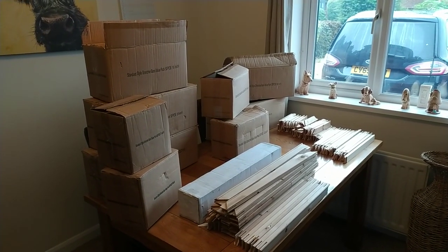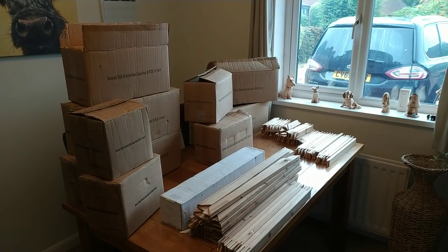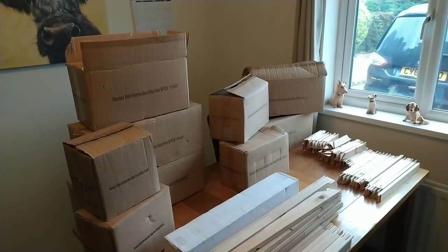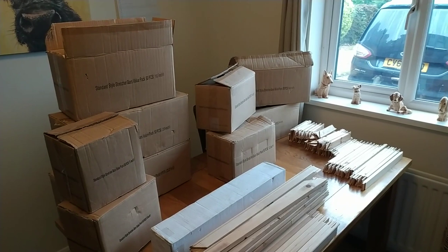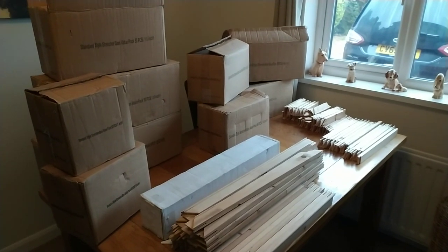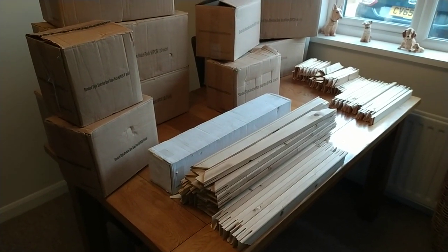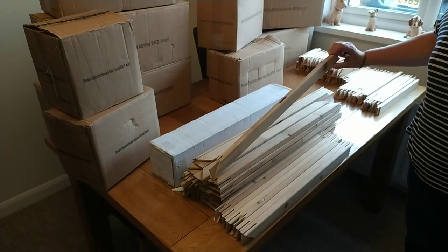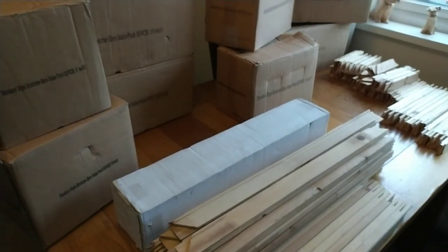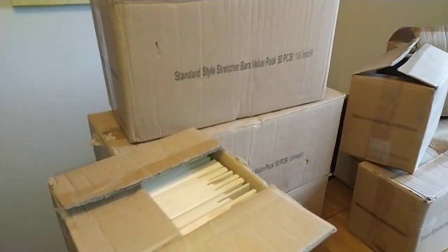So we've gone through all the stuff, mainly Marie. Exciting times at Ems Den headquarters. That wasn't too bad a job really. We've saved you the footage of us counting — we didn't think you'd want to see that. All the boxes contain pieces of wood like you see on the table here. These are called stretcher bars.